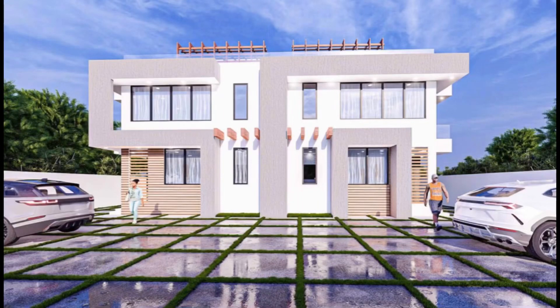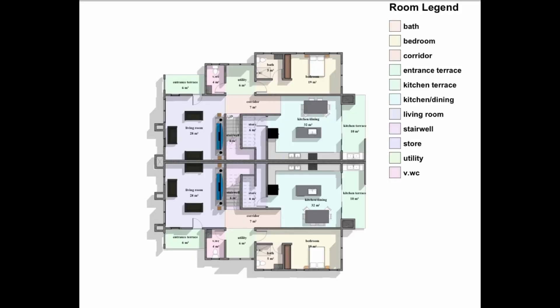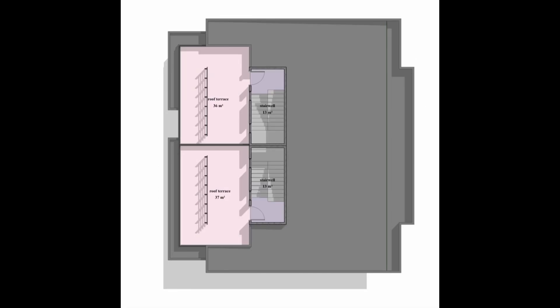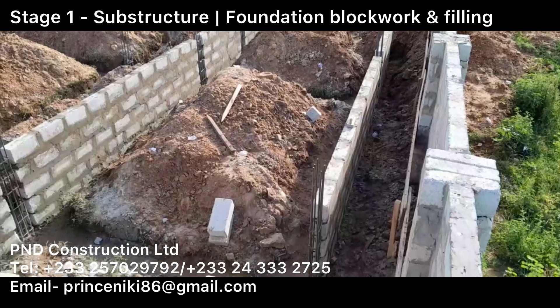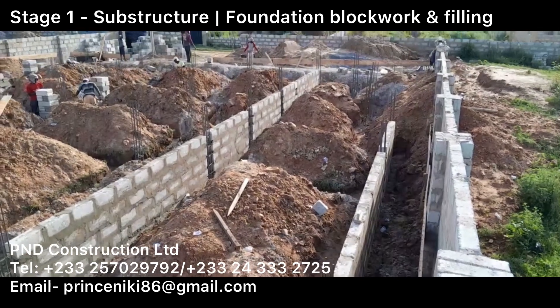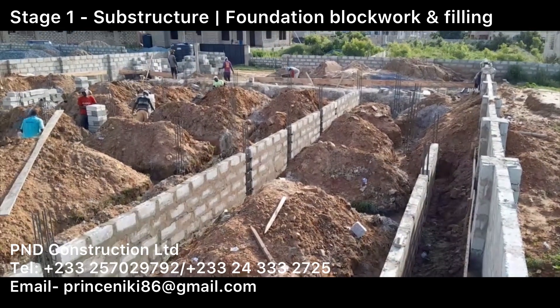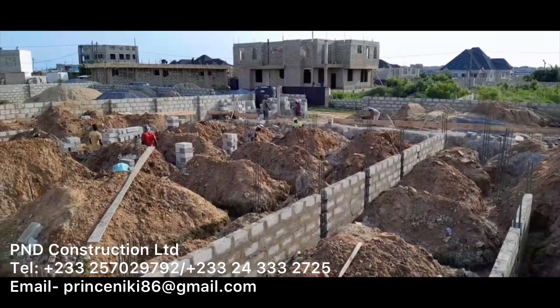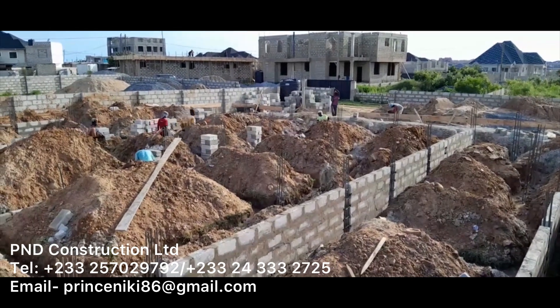Hello, good afternoon everyone. Thank you for joining us today. Welcome back to Prince and Nikki's channel. Today we want to bring you episode two and an update of the last self-build project. If you haven't watched the previous episode, this is a four-bedroom semi-detached property. There are two properties on the site and the site size is 72 by 100. The building itself is occupying 17 by 18.7 meters on the plot.